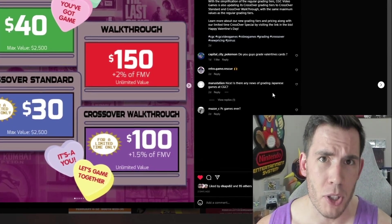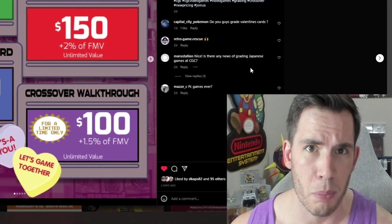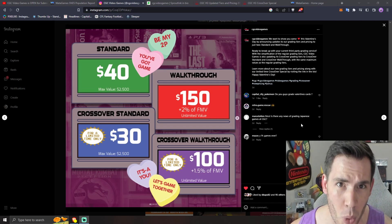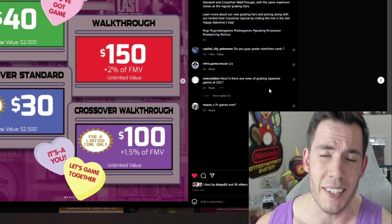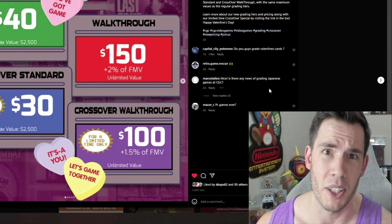Remember when WADA Games simplified their submission? They got rid of the whole retro and modern thing, and they also dropped the price on their complete-in-box submissions drastically. Well, CGC has finally clapped back and they did it in a massive way — on Valentine's Day no less. Absolutely ruthless. We have to talk about CGC's new pricing and the $10 discount you are going to get if you destroy your WADA video games.